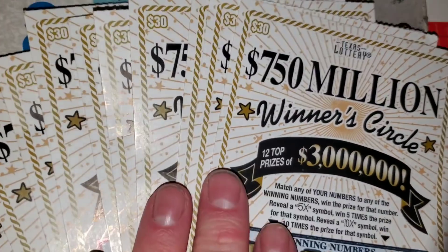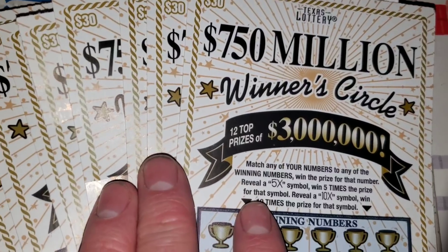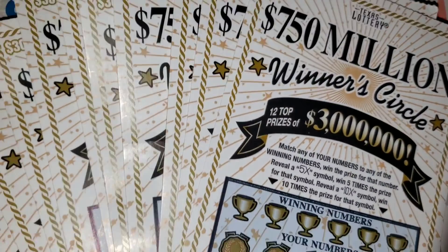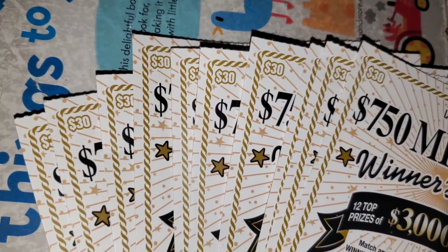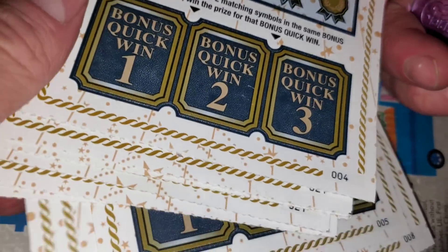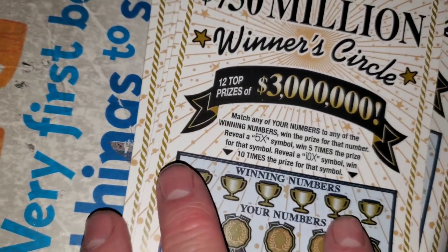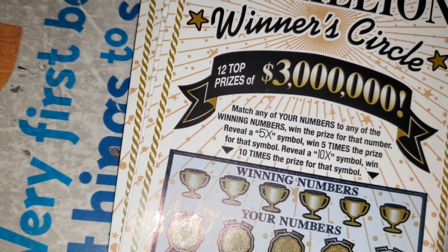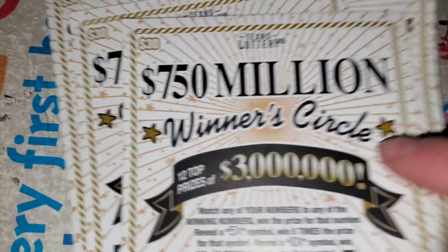What up YouTube, AR Platinum. We've got 10 more of the 750 million winner's circle $30 Texas Lottery scratch off tickets. Except last time we did 10 in a row from the same pack — tickets 16 to 25, the last 10 in the pack. This time we got 10 random tickets from 10 different packs, 10 different gas stations. See if we did better last time buying 10 in a row or if we're going to do better today doing 10 random tickets. Last time we got $250 back on $300 spent, so we've got to beat $250 today.